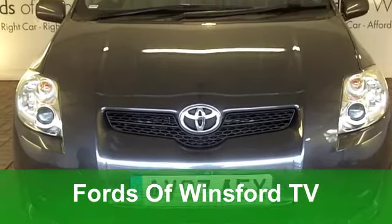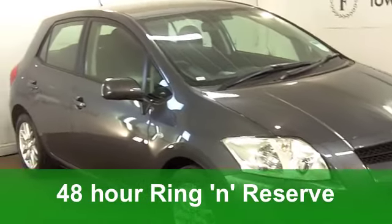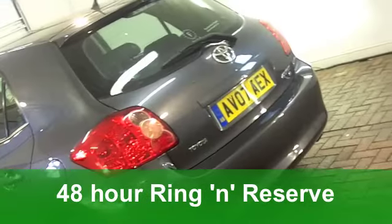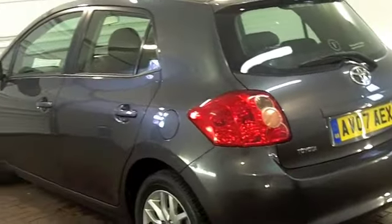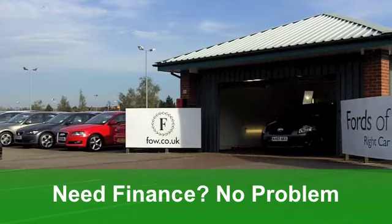Here's a car that has great styling, great reliability, and you're going to enjoy driving it too. A Toyota Auris, and this one from 2007 is a 1.6 VVT-I T3 edition. It's covered just under 30,000 miles.